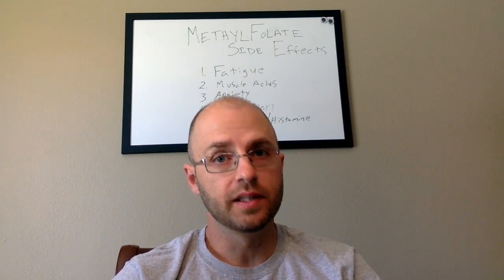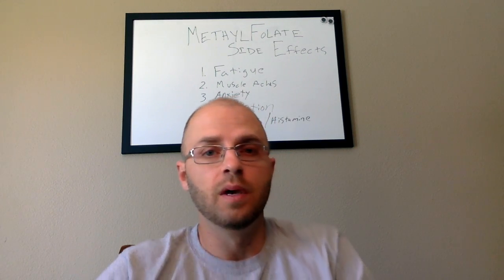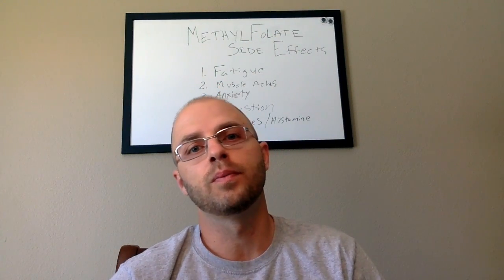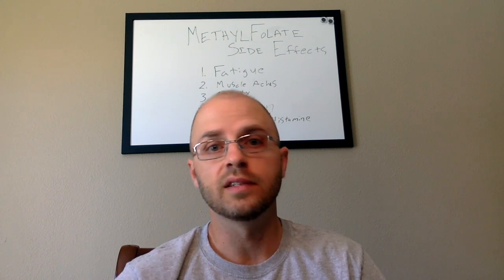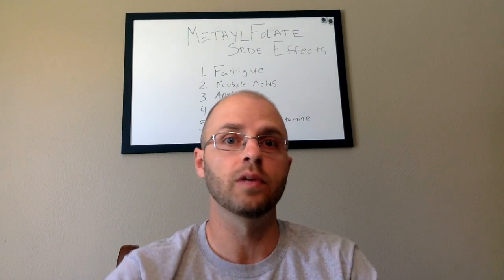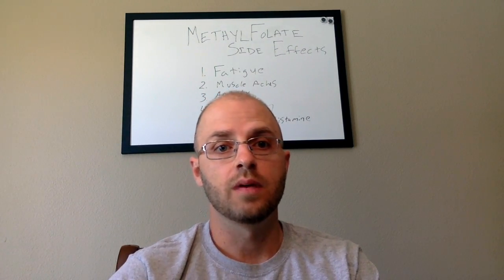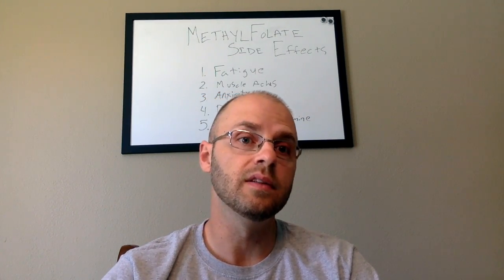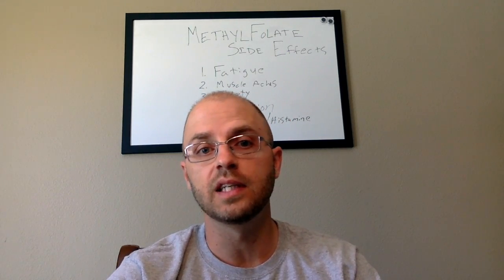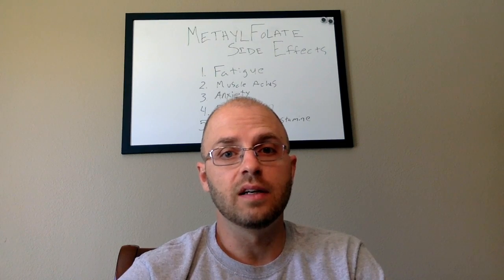The most common methylfolate side effects that I see can be broadly categorized as overmethylation. Overmethylation, put simply, is the process that occurs from taking too much methylfolate or other methyl donors. Methylation, when optimized, allows for all the positive benefits of taking methylfolate — it's one of the main key ingredients for that process to run optimally. However, too much methylfolate will actually cause that methylation process to shut down and leads to symptoms like fatigue, muscle aches, joint aches, depression, and possibly anxiety. So the same symptoms that methylfolate supplementation helps can actually get worse when given in too high of doses.